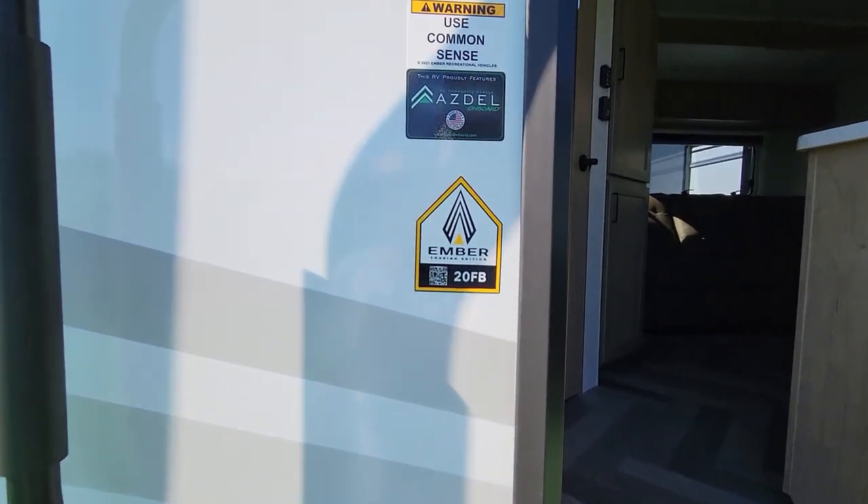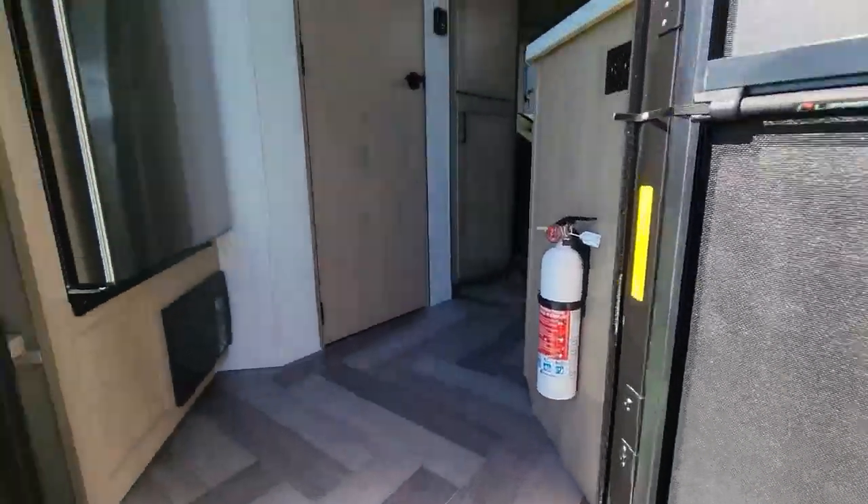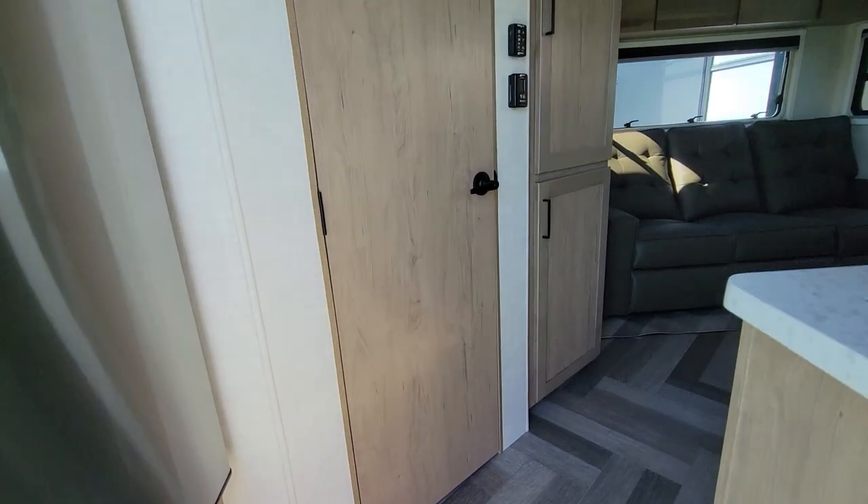I'm looking at the 20FB — it's one of their touring editions. More set up for the road than off-road. It's three steps in, so it's up pretty high.